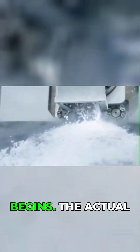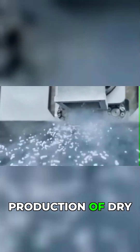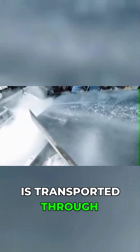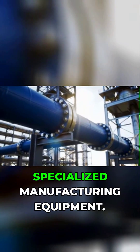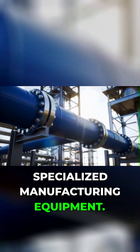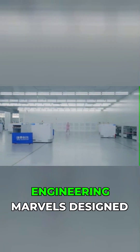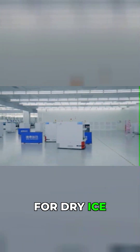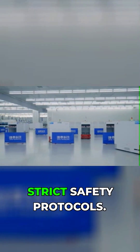Here's where the magic really begins. The actual production of dry ice starts when liquid carbon dioxide is transported through insulated pipelines to specialized manufacturing equipment. These machines are engineering marvels, designed to handle the extreme conditions required for dry ice production while maintaining strict safety protocols.